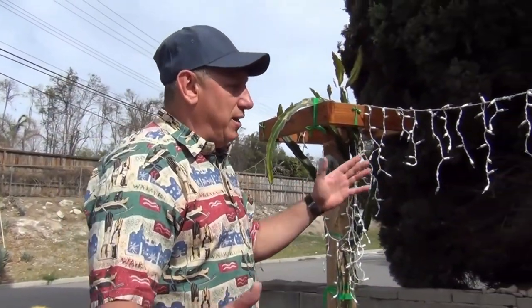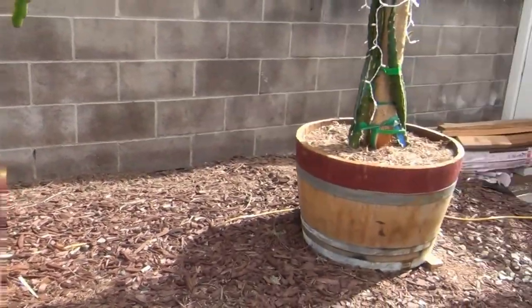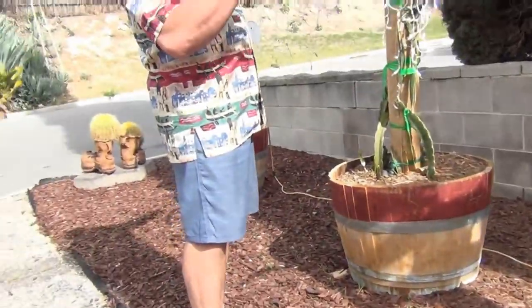If you haven't seen our five-month update, please check the link as well so you can see the progress. I'd like to share the trellis that we built together with my kids and show you how it's progressing.